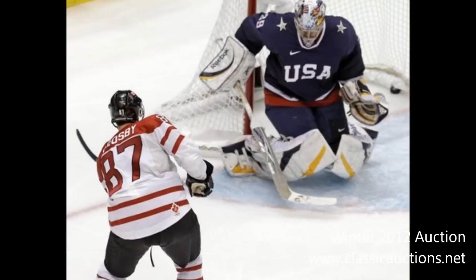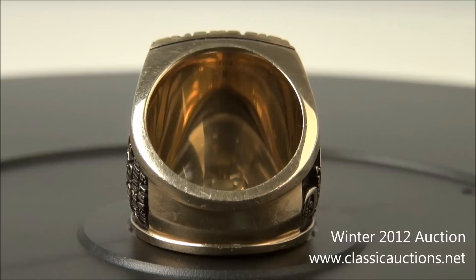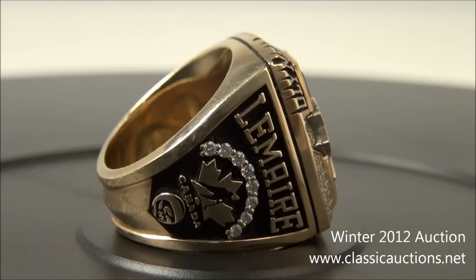Lemaire is spelled out in large raised gold letters along the top of the left shank. Eight diamonds, representing each of Canada's men's team's Olympic gold medals, are arched over the Hockey Canada logo, with a small image of the face of the 2010 Olympic gold medal rendered in raised gold at the bottom.